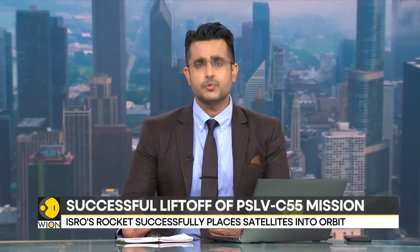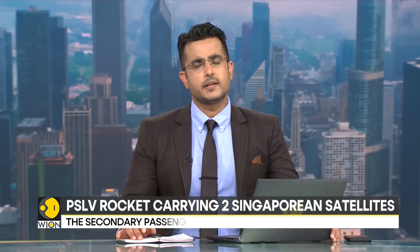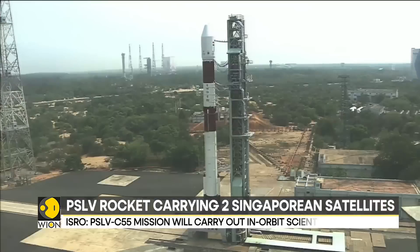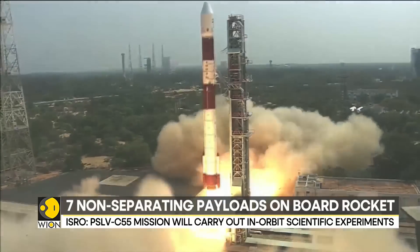The Indian space agency ISRO has successfully launched its PSLV rocket carrying two Singaporean satellites, successfully placing them into orbit. This is the 57th flight of India's PSLV rocket, currently the oldest and most flown rocket in the country's fleet. These are the visuals from the spaceport in Shriharikota as the rocket lifted off carrying the two Singaporean satellites.